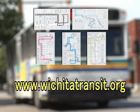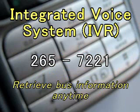Route schedules for individual routes are available on the bus serving that route. Wichita Transit has an integrated voice system, IVR, that allows you to retrieve bus information 24 hours a day, 7 days a week and 365 days a year. Customer service representatives are available from 8 a.m. to 5 p.m., Monday through Friday, excluding city holidays.